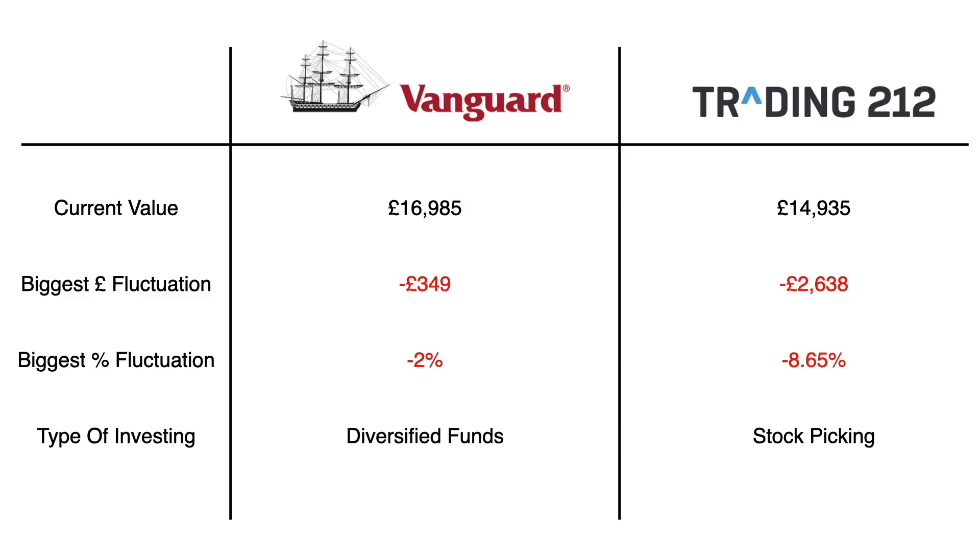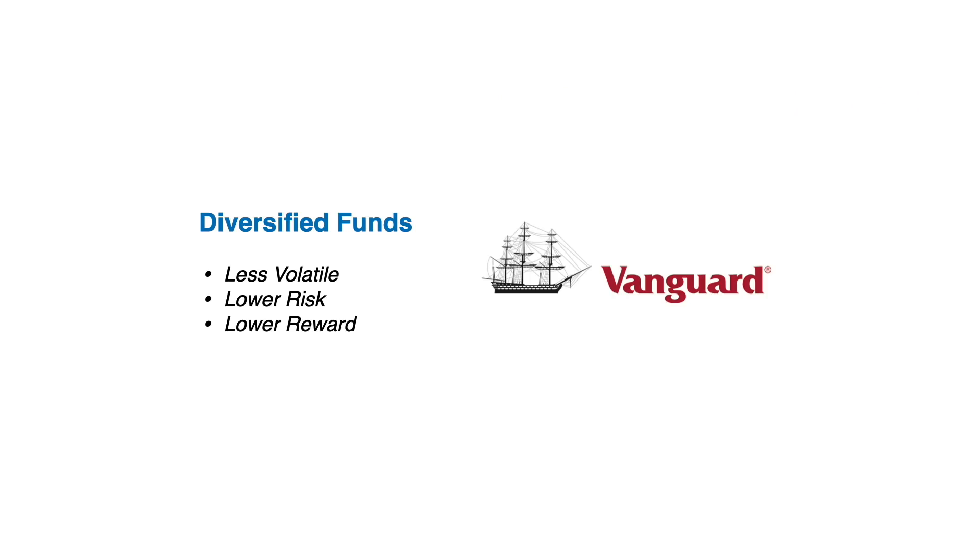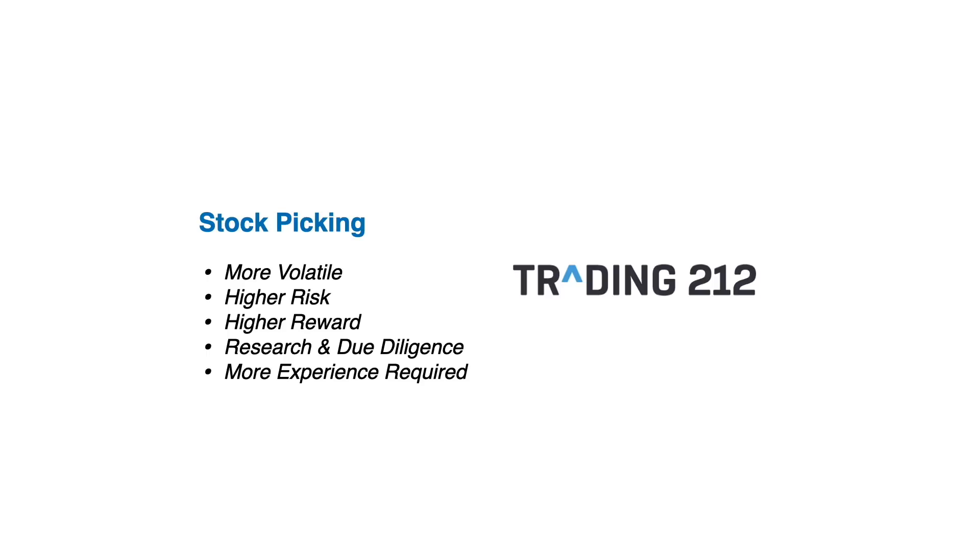As I say, you don't lose unless you sell, and thankfully the market has started to pick back up. As of right now, the portfolio sits up about 8.44%, equivalent to about £1,200 of breathing room. Looking at the comparison between Vanguard and Trading 212: the Vanguard portfolio, made up of diversified funds, is far less volatile — better for investors with a lower risk tolerance. Over three and a half years, it's delivered average annual returns of about 12.8%, which is pretty solid.